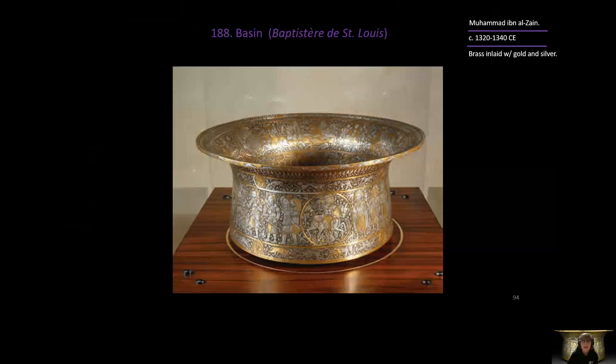This is the Basin, also known as the Baptisterie de Saint-Louis. It was made by Mohammed Ibn al-Zayn, a metallurgist artist, and created between 1320 and 1340. It is brass inlaid with gold and silver.